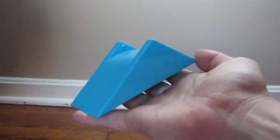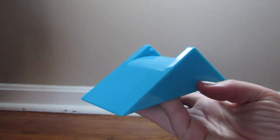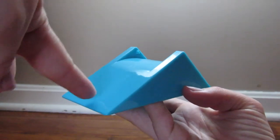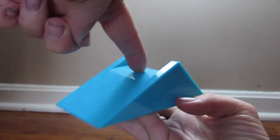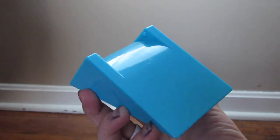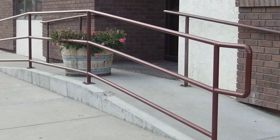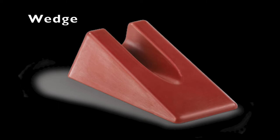Number four is an inclined plane. An inclined plane is an even sloping surface used to move objects to a greater height. Some examples of inclined planes include ramps, like those to get on and off highways or to get into buildings, and slides. A wedge is a portable inclined plane.